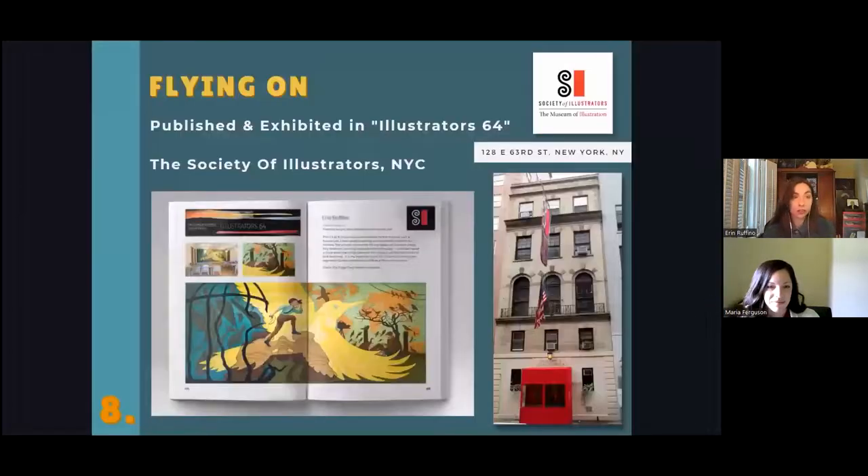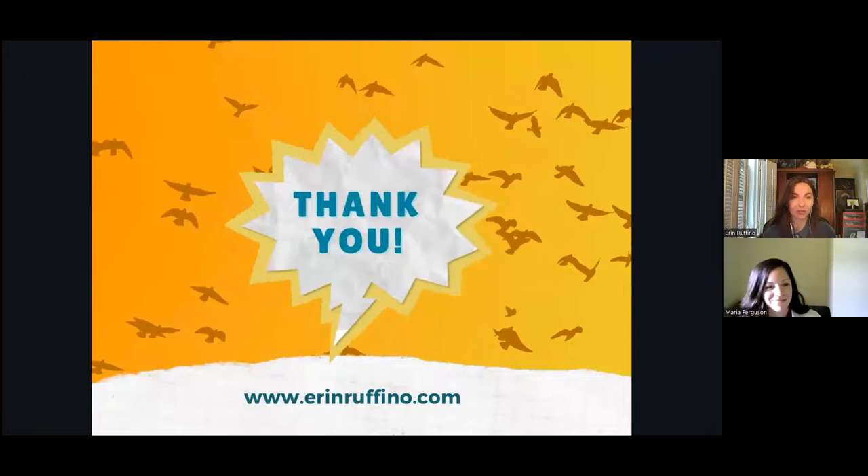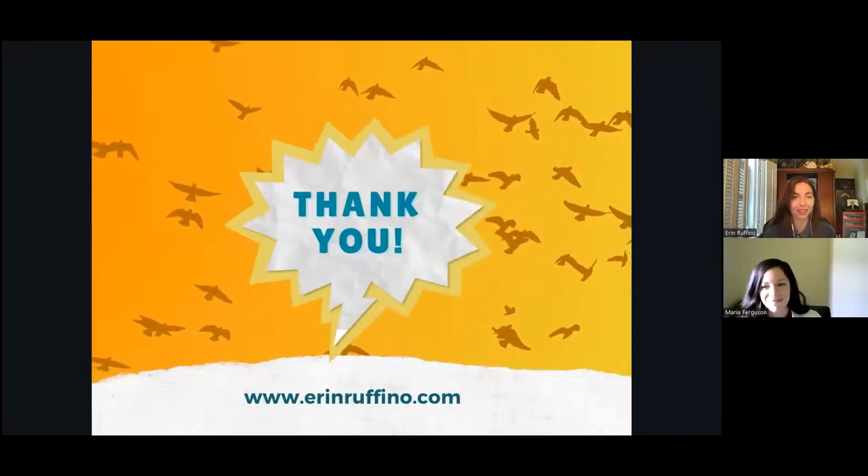I was incredibly excited that among thousands of entries, the Flicker Moment mural was accepted into the 64th Society of Illustrators annual art competition, and a print of the mural hung in their New York City gallery back in January. Photographs and a project description will be featured in their hardcover catalog published later this year. Thank you all so much for listening and I'd be happy to answer any questions.